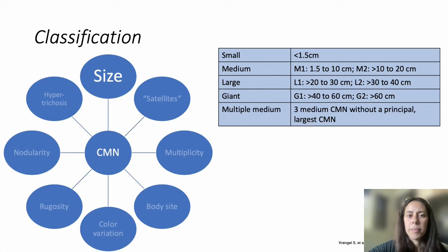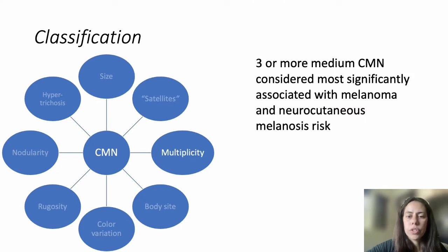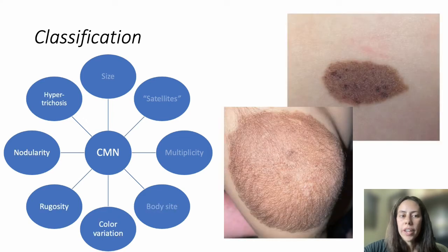There are subcategories within medium, large, and giant, generally used in a research setting. Satellites, or multiple CMN, refers to one larger CMN with smaller CMN scattered over the skin surface. Multiplicity refers to three or more medium CMN and is considered most significant as an association for melanoma and neurocutaneous melanosis. The classification schema also includes body site, color variation, rugosity, nodularity, and hypertrichosis or hair growth.